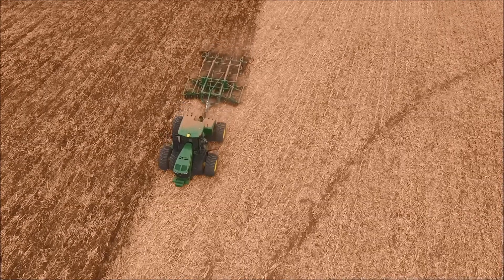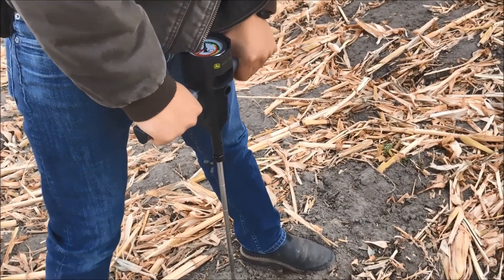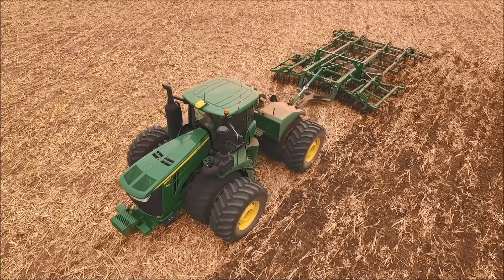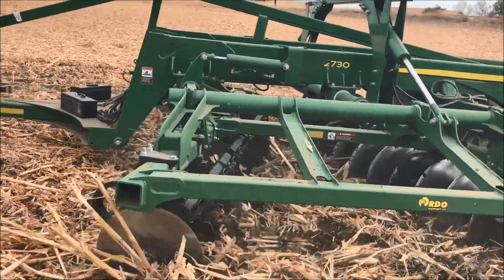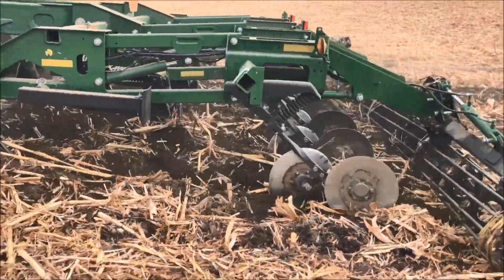We just got done tilling — it looks great out there. We were able to go back out and do our one-acre by one-acre penetrometer readings, looking at both the inches to compaction layer as well as the PSI, before versus after tilling. Now we're going to compare those two to see what kind of agronomic benefit we were able to get using TruSet, or if there was a significant difference between TruSet and the flat rate tillage.